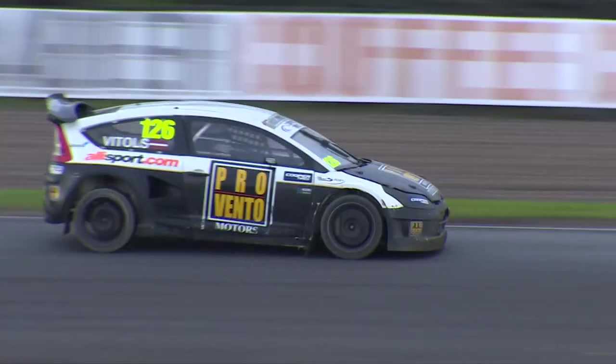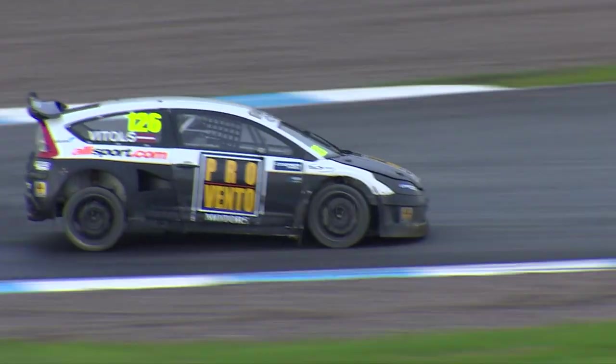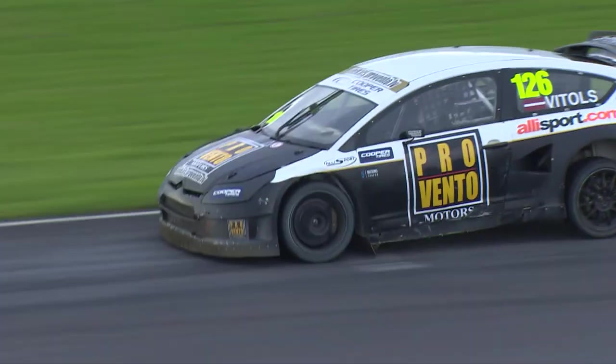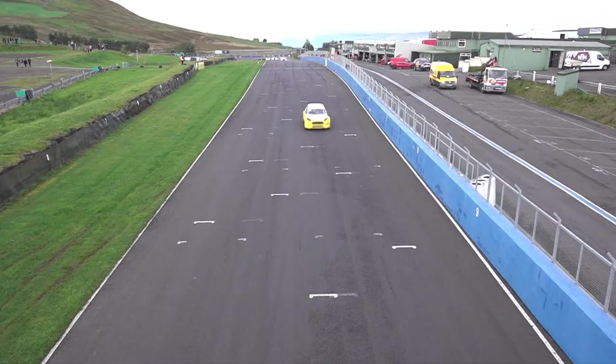Vittles goes into the Joker. O'Donovan continues on his normal lap. Vittles then goes Joker — slightly damp by the looks of things on the entry into that hairpin, a bit of cement dust down on the exit as well, as a result of an engine blow-up we had in one of the support classes here yesterday.